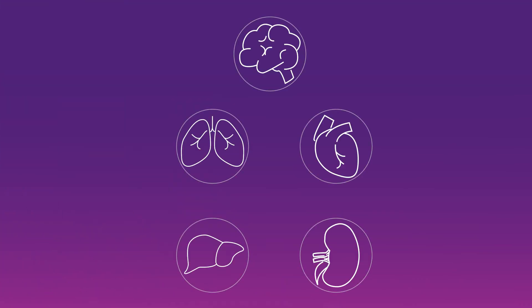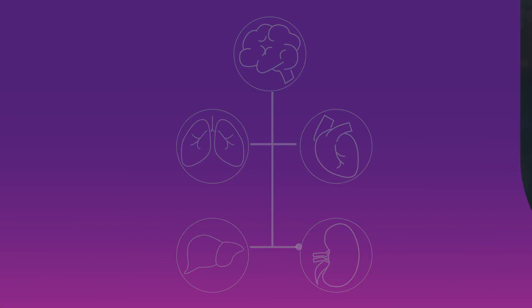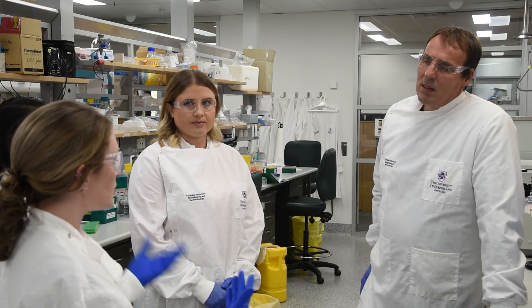Now, excitingly, one of the advantages you can imagine you could develop is that you could put different organoids from different organs together and allow them to connect in the same way that organs are communicating with each other in the body. You can start to interrogate how different organs interconnect with each other and talk to each other, and mimic that on a chip in the lab. That's the next generation.